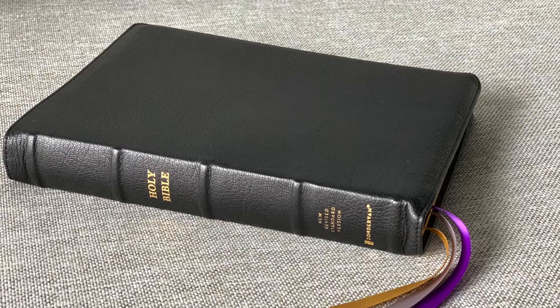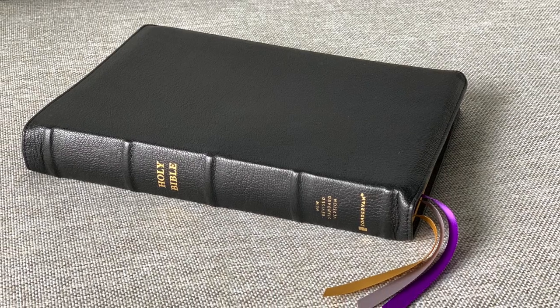I don't have a copy of that Bible on me, but I do have some great photos from when I reviewed it last year. It's a beautiful Bible — single column, part of the Premiere collection, black goatskin with purple accents. I absolutely love that Bible.